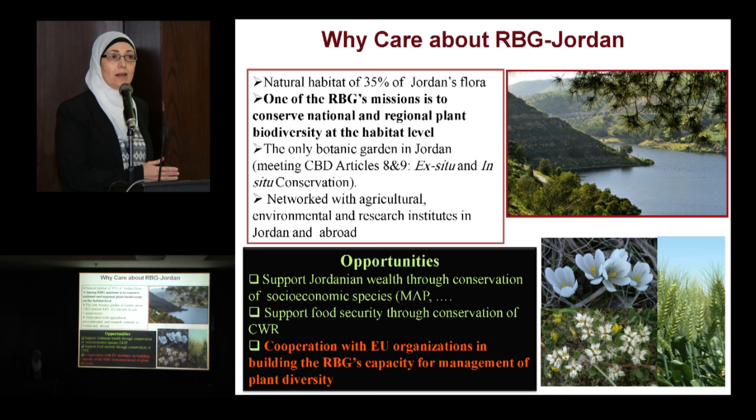Besides, the Royal Botanic Garden is the only garden found in Jordan, and it meets the Convention on Biological Diversity objectives, provisions, and prospects. In particular, Articles 8 and 9, which are talking about ex-situ and in-situ conservation.